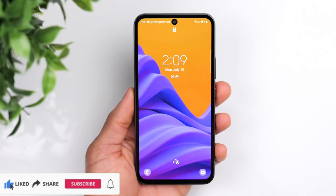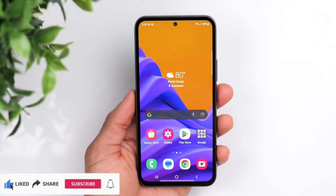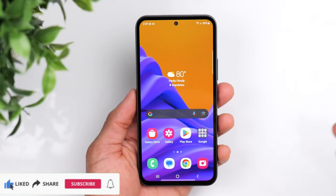Charge up and charge on. Always be ready for an impromptu photo op or newly released video with a powerful battery that has your back. With a long-lasting, super-fast charging 5000 mAh battery, Galaxy A54 5G keeps you up and running.